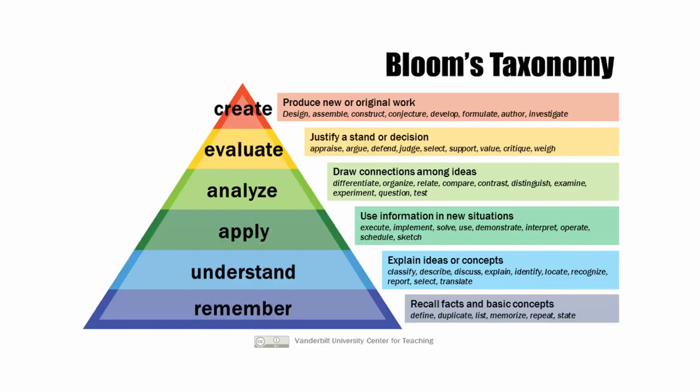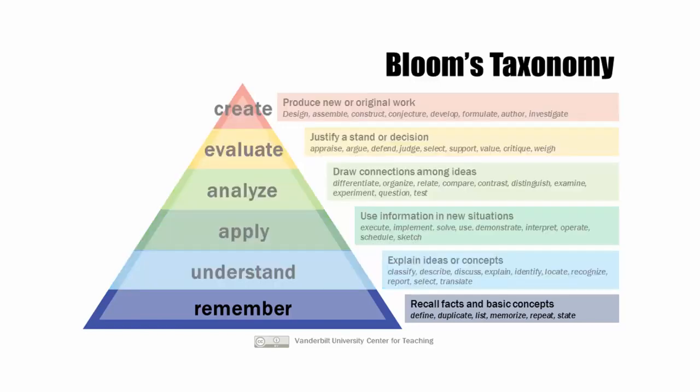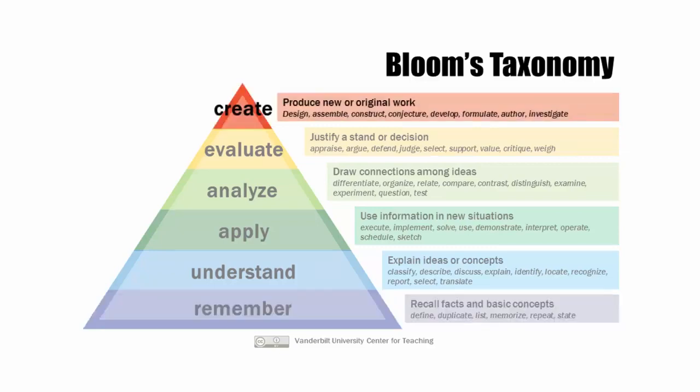Before we talk about the structure of the course, we need to take a moment to talk about Bloom's Taxonomy. Bloom's Taxonomy is simply a model that we can use in an educational context that helps us to understand how deeply we have learned something. At the lowest level, we simply have the ability to remember information. At the highest level, we have the ability to create new ideas built upon the ideas we've generated, working our way up the chart.